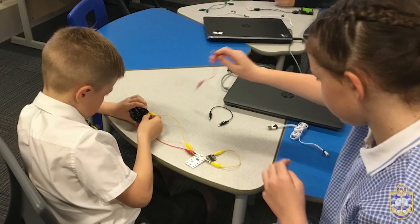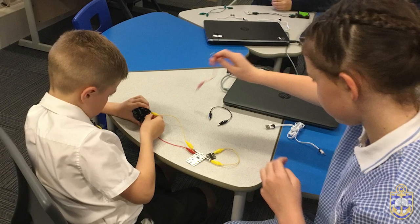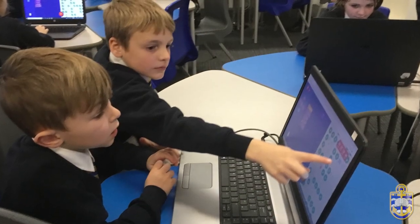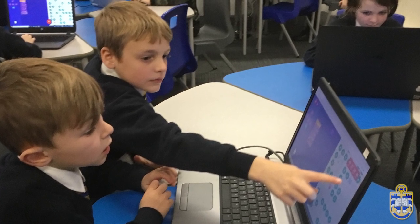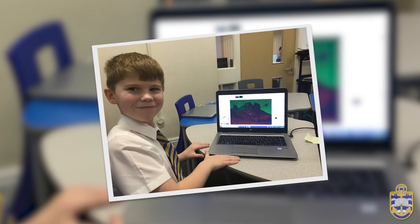Our team of digital leaders is made up of one child per class in Key Stage 2. These pupils have been identified as working securely or more able and are seen as computing role models across the school. Their role includes many responsibilities including supporting peers within computing lessons, helping with technology in the classroom, maintaining resources and running assemblies, for example for Safer Internet Day.